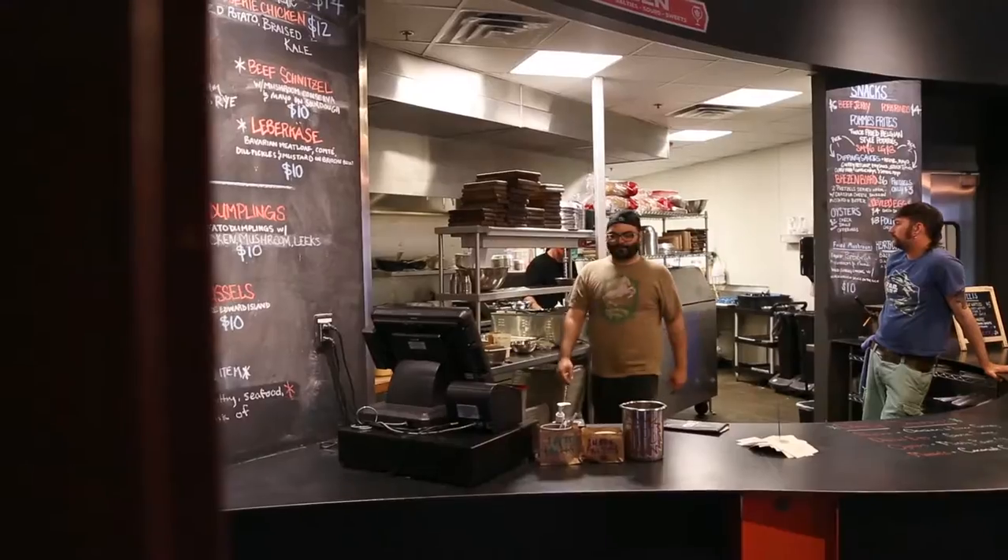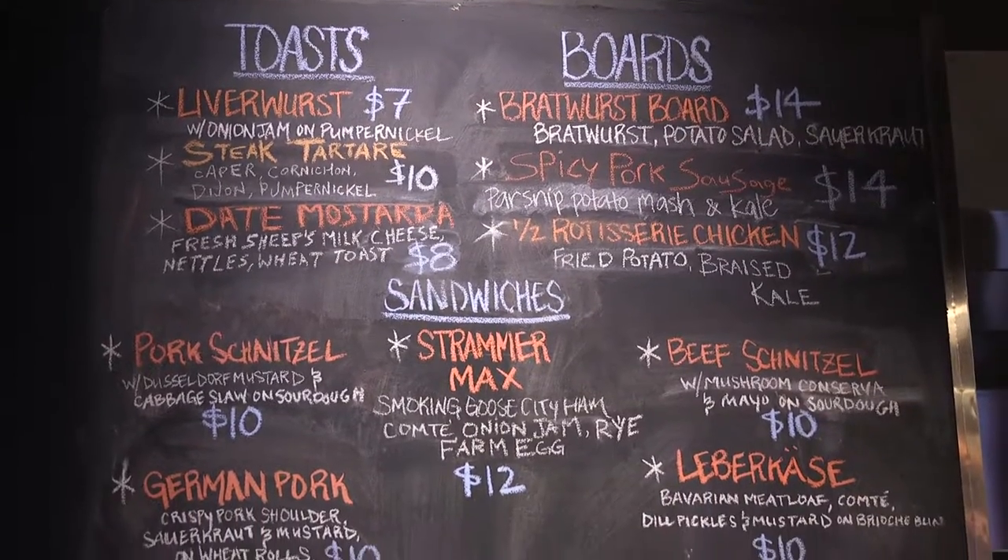When we sat down we said, really, what's our point of difference? We kind of wrapped that in a term that we call 'beer divergency,' which is the idea of new world and old world beer.